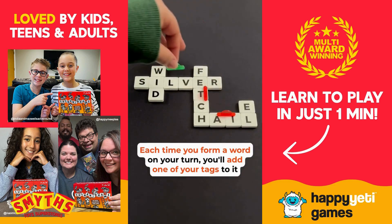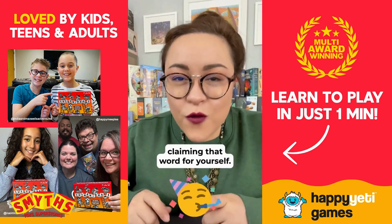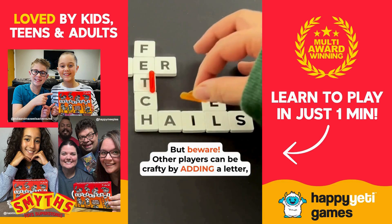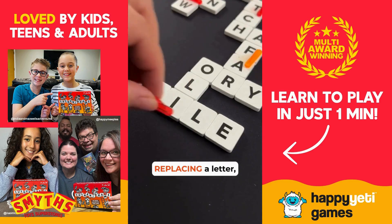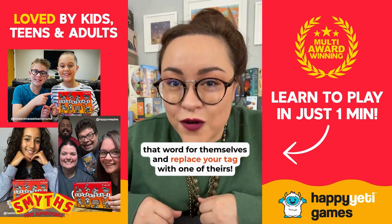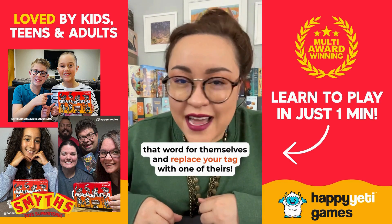Each time you form a word on your turn, you'll add one of your colorful tags to it, claiming that word for yourself. But you gotta beware because other players are going to be crafty. By adding a letter, replacing a letter, or inserting a letter into one of your words, they can effectively steal that word for themselves and replace your tag with one of theirs.